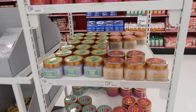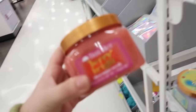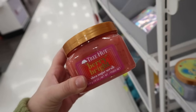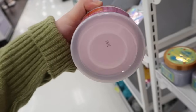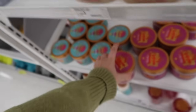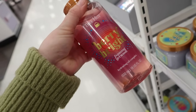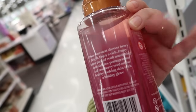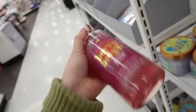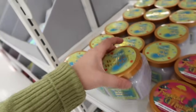We're at Target now — here is the new Tree Hut holiday collection! We have the berry bright sugar scrub which also comes with a whipped body butter and a foaming gel wash. It says 'make your next shower berry bright, enjoy a rich fruity lather' — so it's supposed to be a berry-type scent.